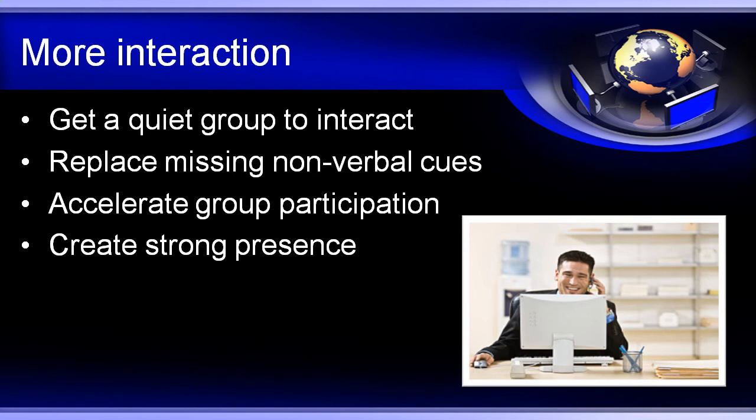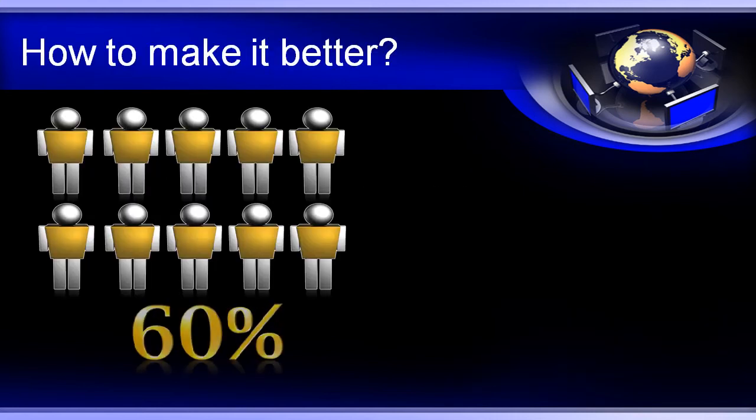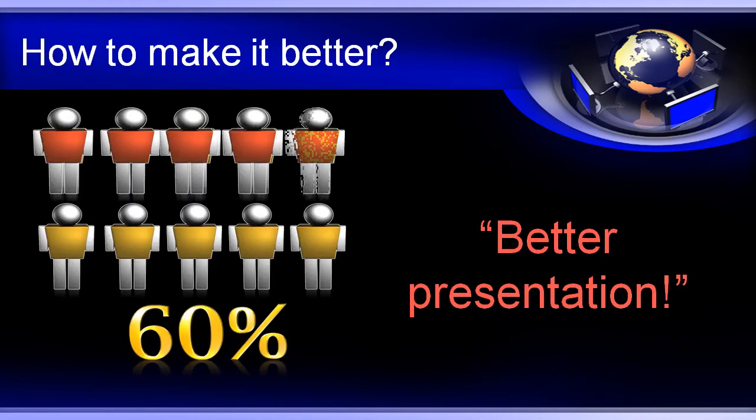If your audience is silent, most are going to be multitasking and then you are just background noise. How else can you make your online presentations better? Six out of ten say better presentation. Even if you have had presentation training, online presentations require a whole new set of skills and techniques that are designed to be effective online.